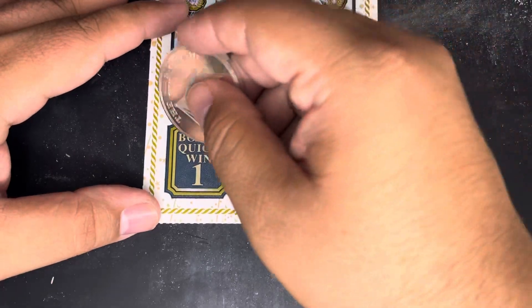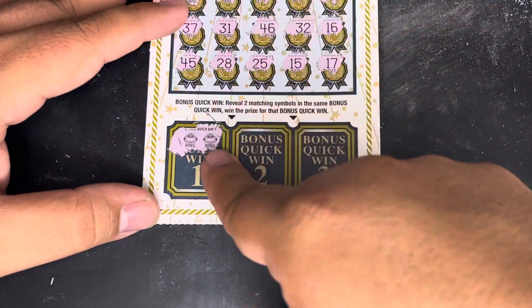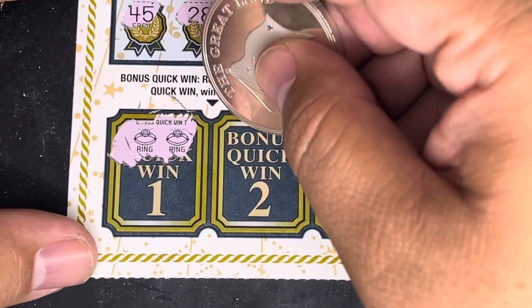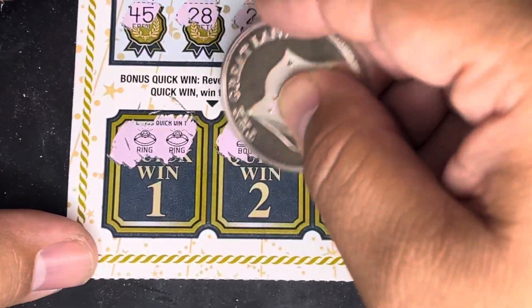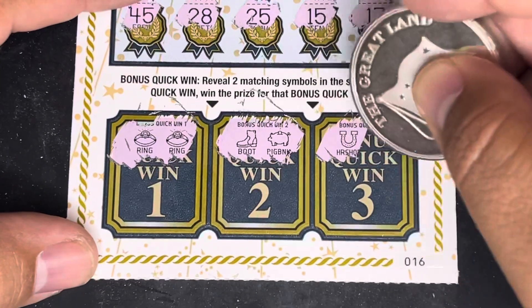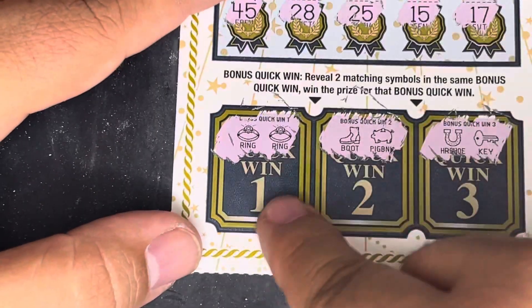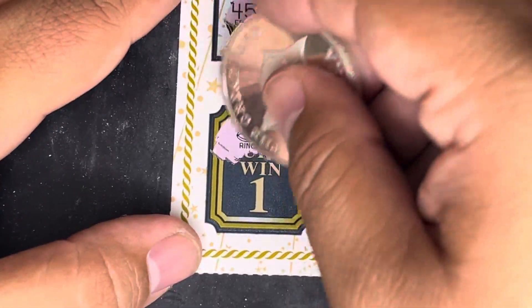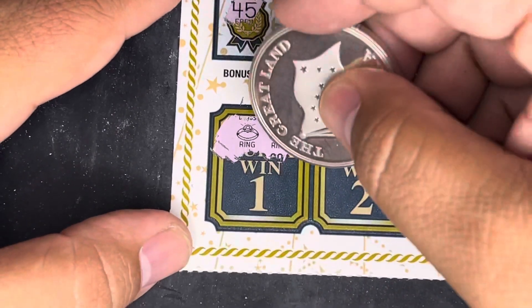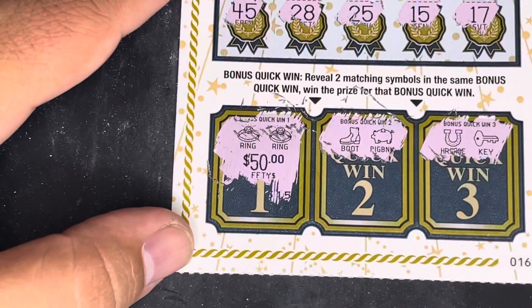Two matching symbols is what we're looking for in each of the spots. Can we get a ring? We do, guys — we got a bonus win right here. Let me zoom that in. We got a bonus win. Can we get another one? A boot? Okay, and a piggy bank. What about right here? Give us that horseshoe — no horseshoe. All right guys, we got two matching rings here. I think I already started to reveal some little zeros right there — for a $50 win, guys! How about that?